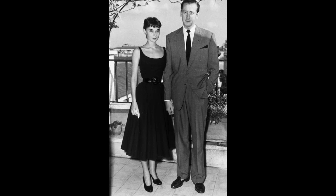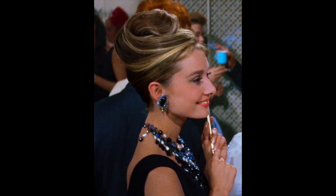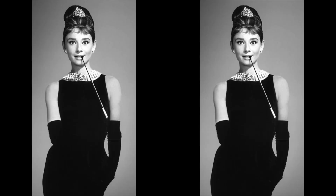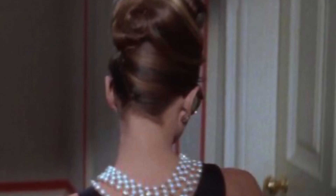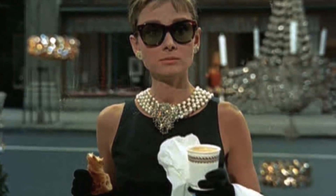Black is a color that Audrey believed could be worn for any occasion, transcending the limits of day and nightwear. Audrey paired her Little Black Dress with a few key accessories that elevated the look: a multi-strand pearl necklace, oversized sunglasses, and long evening gloves completed the ensemble, adding sophistication and personality. The Little Black Dress in Breakfast at Tiffany's made a powerful statement about rebellion and independence, symbolizing Holly Golightly's desire for a glamorous life while maintaining her individuality.